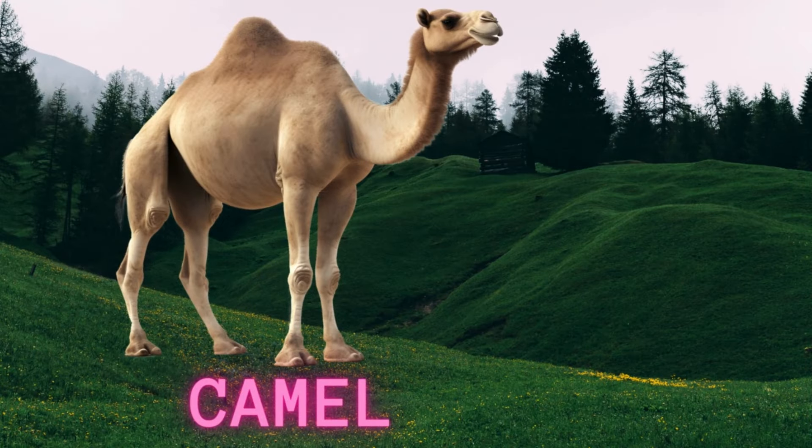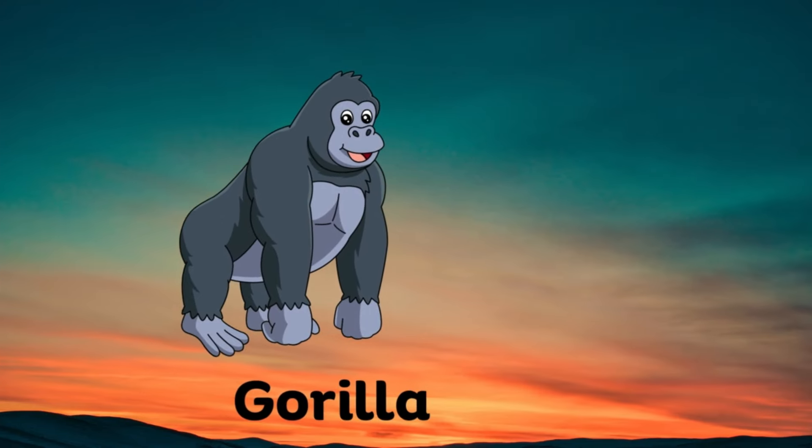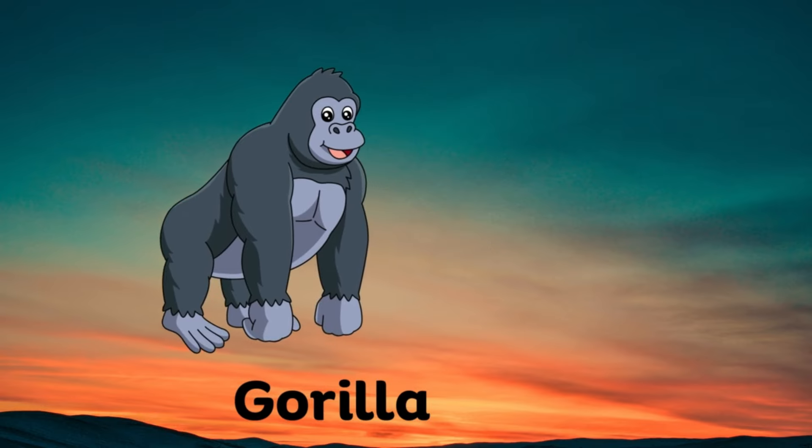Camel. Here is the sound of camel. Gorilla. Here is the sound of gorilla.